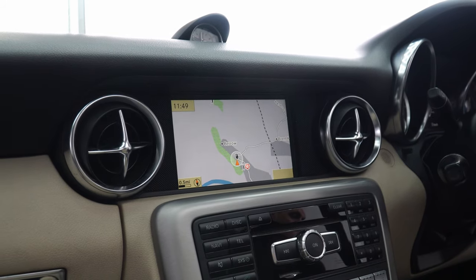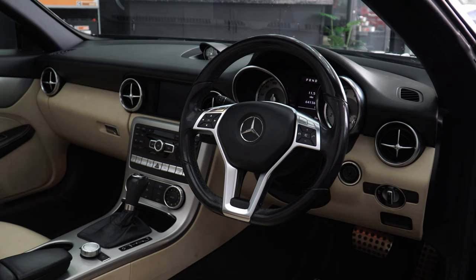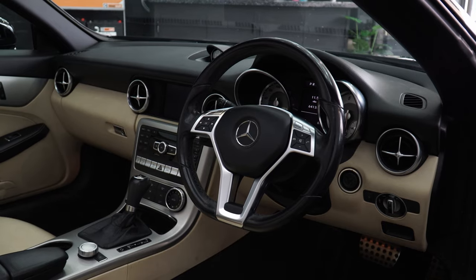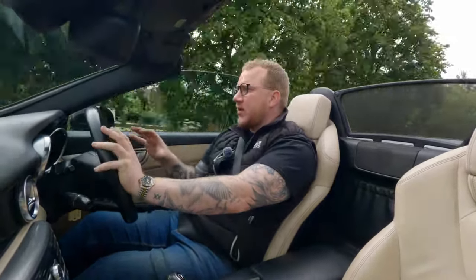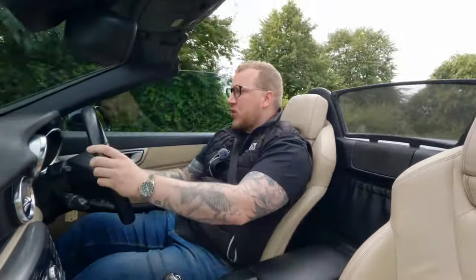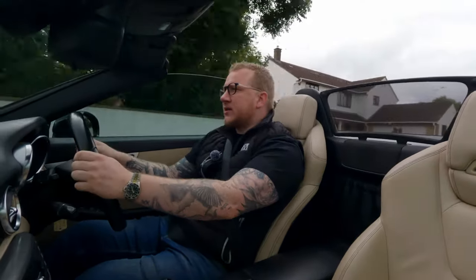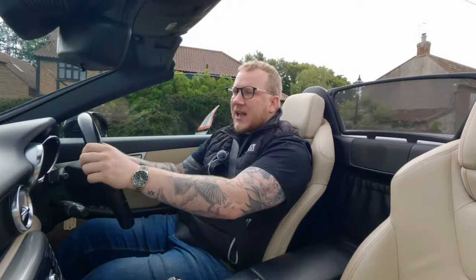We've got a sat nav system in here which still feels quite fresh and modern — it will connect to your phone and do Bluetooth as well, despite being a 2011. You've got a modern looking steering wheel too; this is the facelift version. The previous Mercedes steering wheels were a bit bland and all black plastic, but these are quite nice and fresh with steering wheel controls on there. Importantly we have got cruise control as well, which is going to make those longer journeys in this car just that much more bearable.